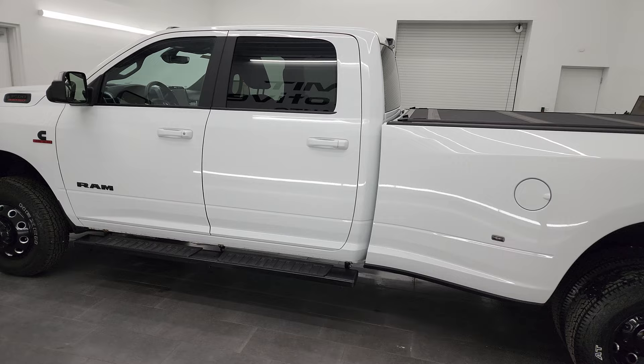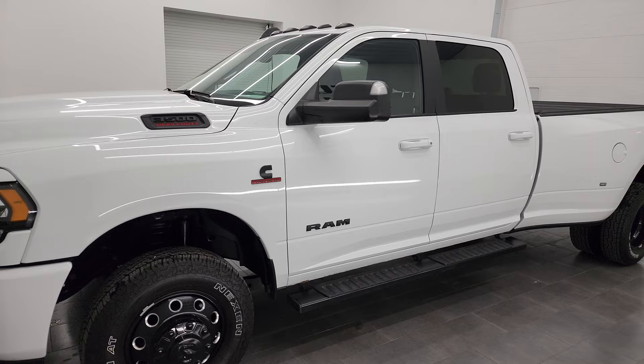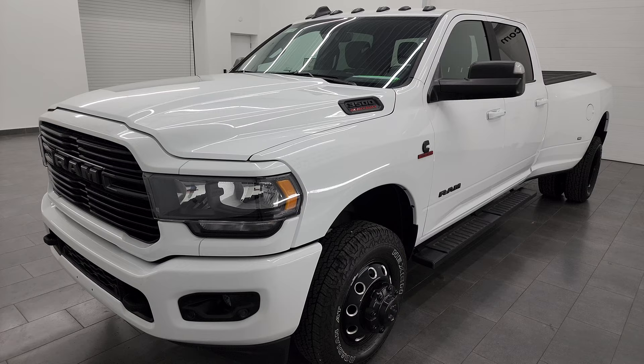This 2021 Ram 3500 has the 6.7-liter Cummins diesel engine, paired up with the 6-speed 68RFE automatic transmission.